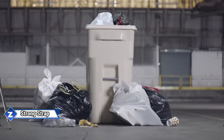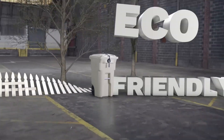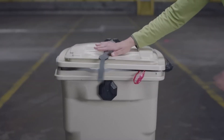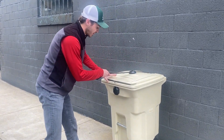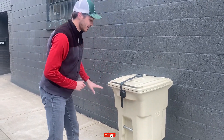Garbage can protection is just as important as defense tactics. Dogs and rodents are among the many creatures that could be drawn to an open or overturned trash. The United States alone discards an estimated 250 million tons of rubbish yearly. According to the makers, deterring birds, squirrels, possums, cats, rats, and dogs is possible with just one strap.